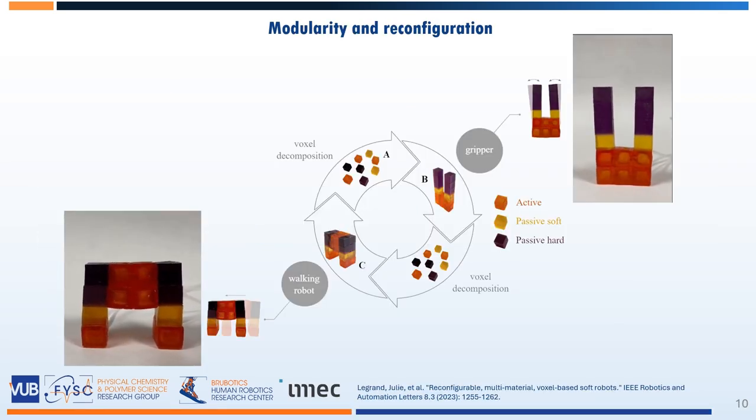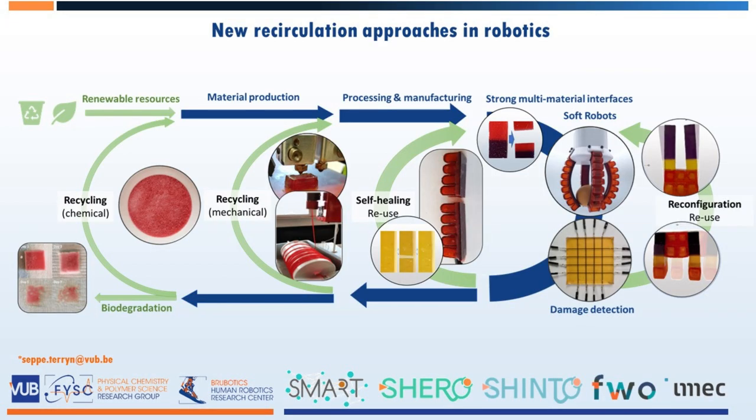And even reconfigurable soft robots which follow a voxel-based design. As such, we are at the Vrije Universiteit Brussel at the forefront of developing new sustainable materials and technologies for soft robotics, and potentially for many applications beyond.